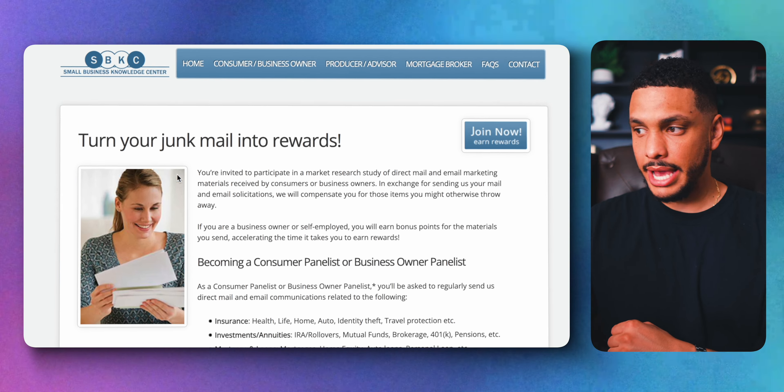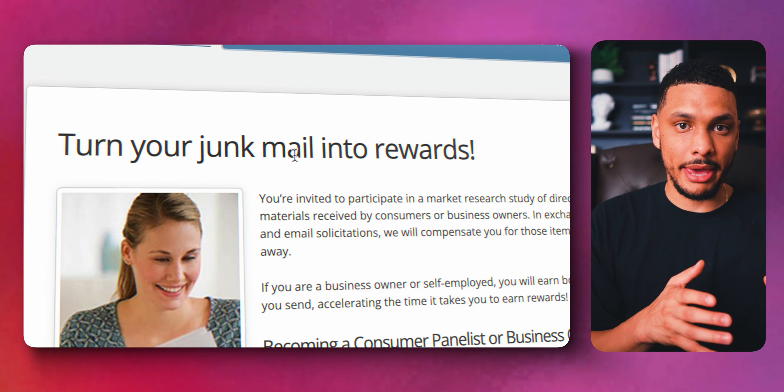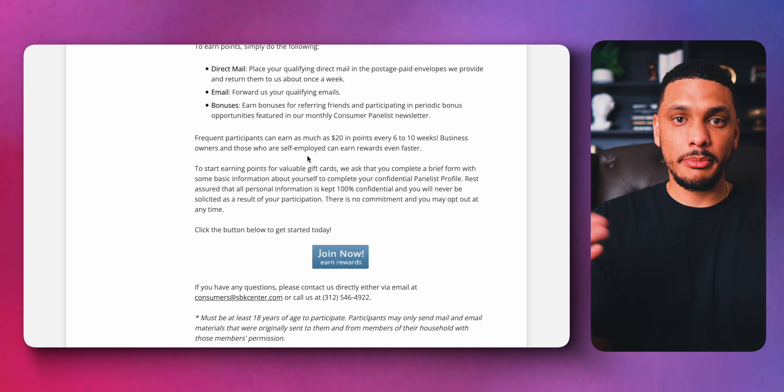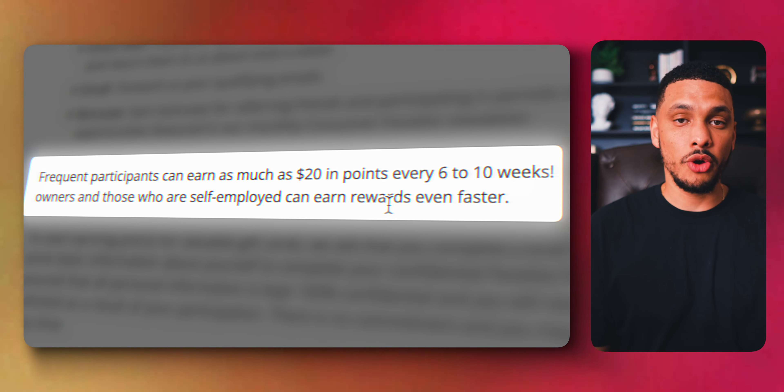The website SBK Center will actually pay you money to send them all of the junk mail that you receive. It sounds crazy — my guess is they're probably doing some type of market research with the junk mail — but you're getting paid a few bucks for something you would throw away anyway, so who cares.